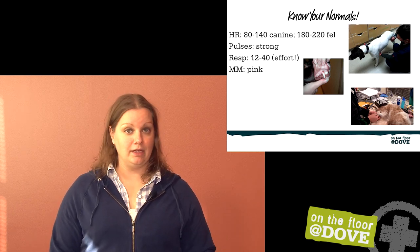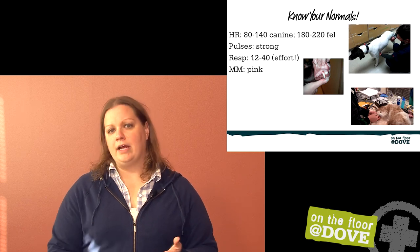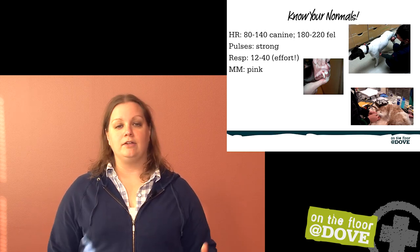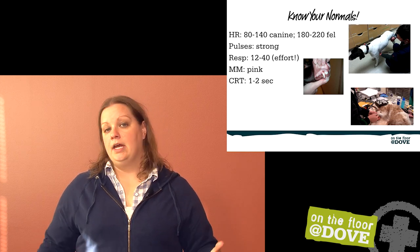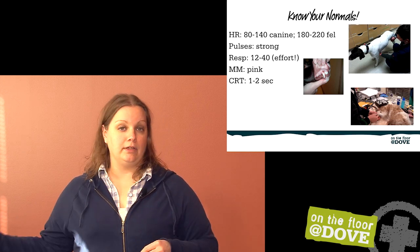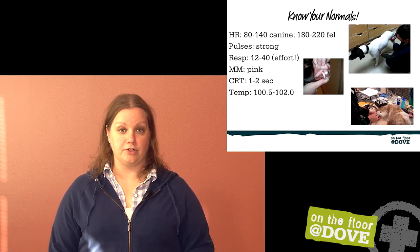Mucous membranes should obviously be pink. Anything outside of pink — blue, gray, bright red, or white — all of that is bad news. Looking at capillary refill time, one to two seconds is what we want to see. Anything really short or really long is outside of our normal ranges, and we definitely need to be concerned about that.